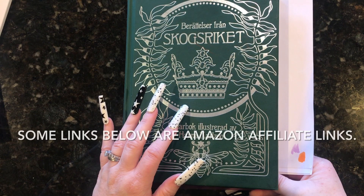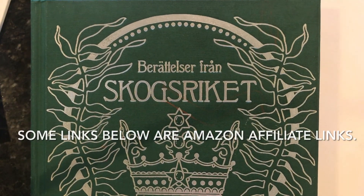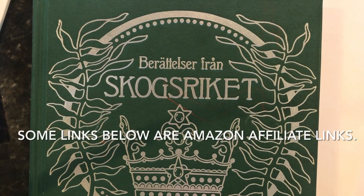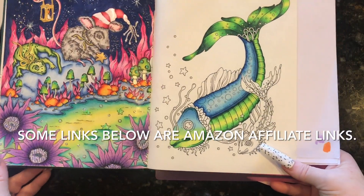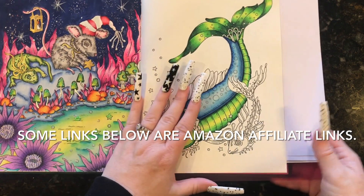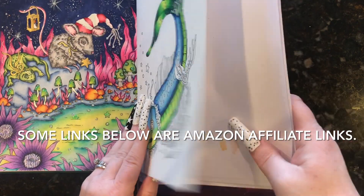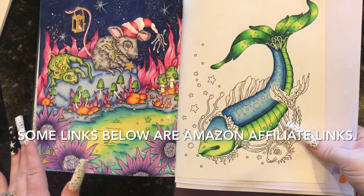I've been working on this since yesterday, Sunday, and really enjoying it. I think it's called Tales from the Forest — something like that. I don't even know the full name; it's a non-English name. So this is what I am currently working on and I'm really enjoying it. Prismacolor Luminance pencils.